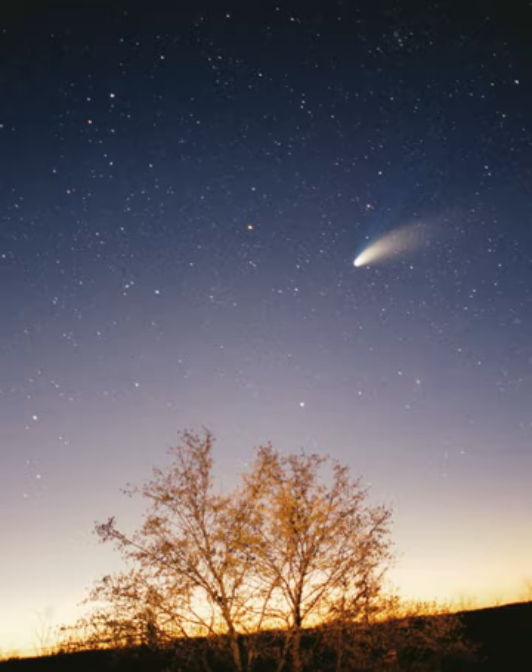The heliosphere is a stellar wind bubble—a region of space dominated by the Sun, which radiates its solar wind at roughly 400 km per second—a stream of charged particles—until it collides with the wind of the interstellar medium. The collision occurs at the termination shock, which is roughly 80–100 AU from the Sun upwind and roughly 200 AU downwind. Here the wind slows dramatically, condenses and becomes more turbulent, forming a great oval structure known as the heliosheath.